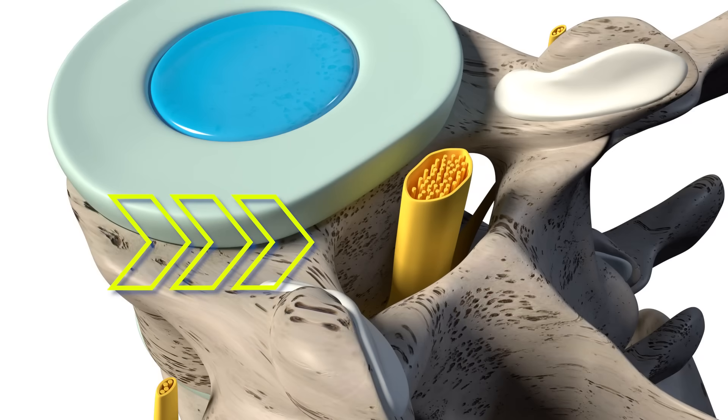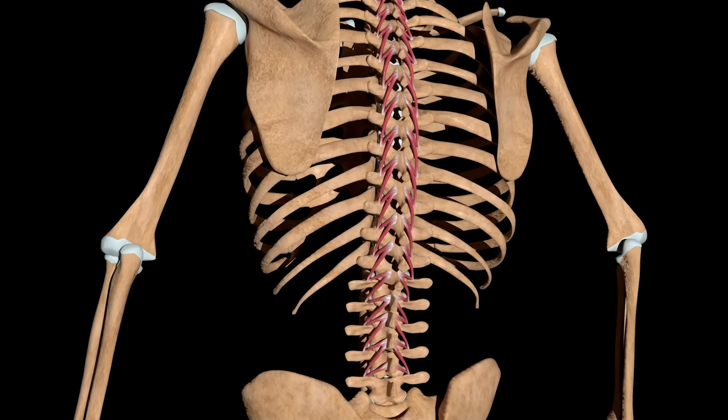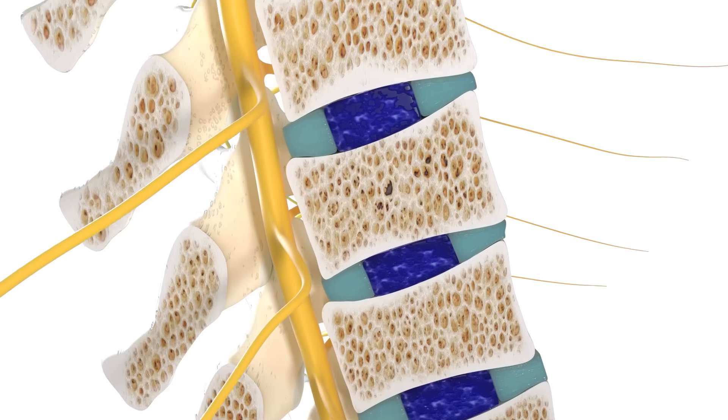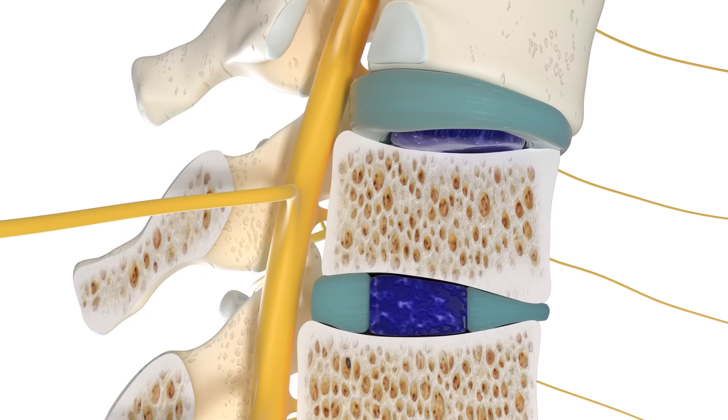We have the central canal, basically where the central nervous system is. It starts at the brain, goes into the spinal cord, and travels all the way down. When we hit the lumbar spine, it turns into a bundle of nerves. That central canal is one of the holes, and then we have two holes on either side where the nerves exit and go to various parts of our body. In a normal, healthy spine, those holes are wide and what we call patent or open, and the neurology can exist there without compression.